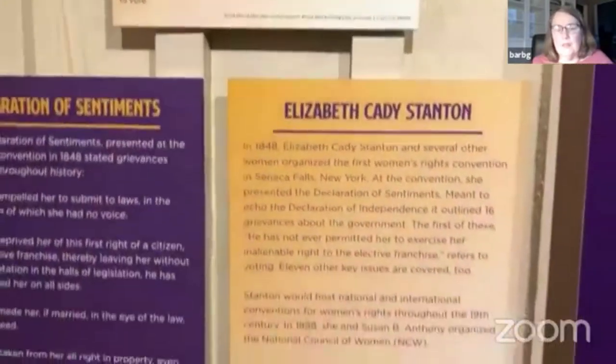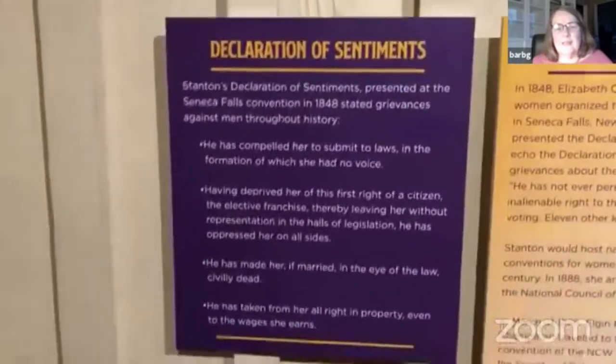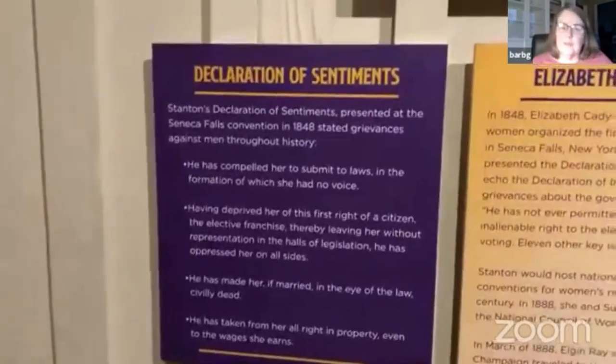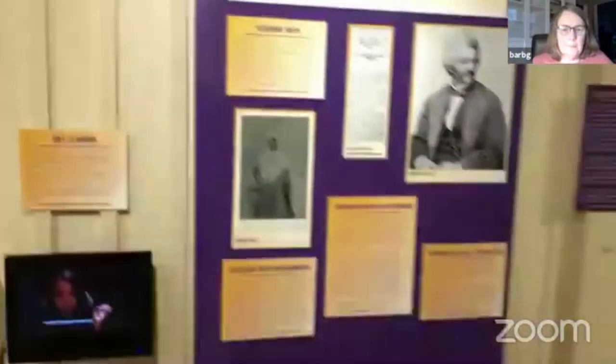Susan B. Anthony was the woman who did all the campaigning. Elizabeth Cady Stanton wrote the documents — she wrote a document called the Declaration of Sentiments, which was meant to be a corollary to the Declaration of Independence but for women's rights.